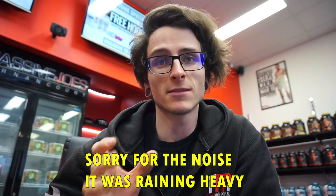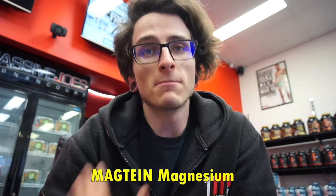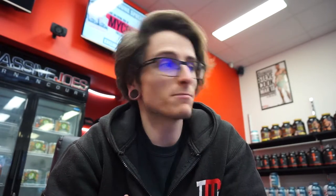I wanted to go through the three main ingredients in Ambrosia Night Owl. I've already done my research, but just to give you guys some context into the ingredients, the studies behind them, and the correct dosages. Magteine is essentially magnesium — specifically, it's the only magnesium compound that has been shown to effectively raise the brain's magnesium levels.